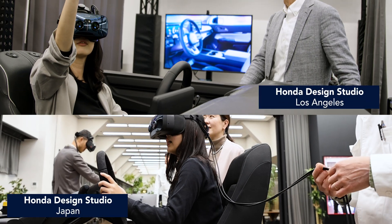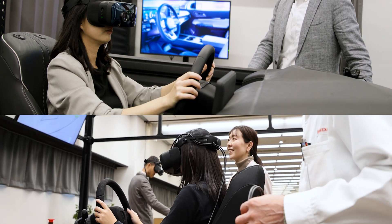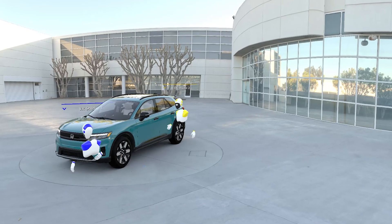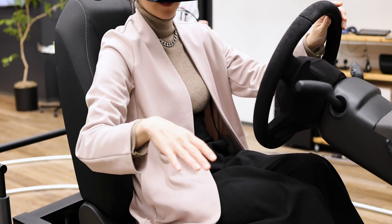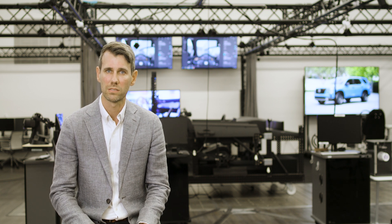The real-time global collaboration advanced the team's capabilities and the role of VR design. It's an ongoing effort to further explore the technical capabilities of VR and mixed reality in our development centers globally, and we're really excited about what this will mean for the Honda products of the future.